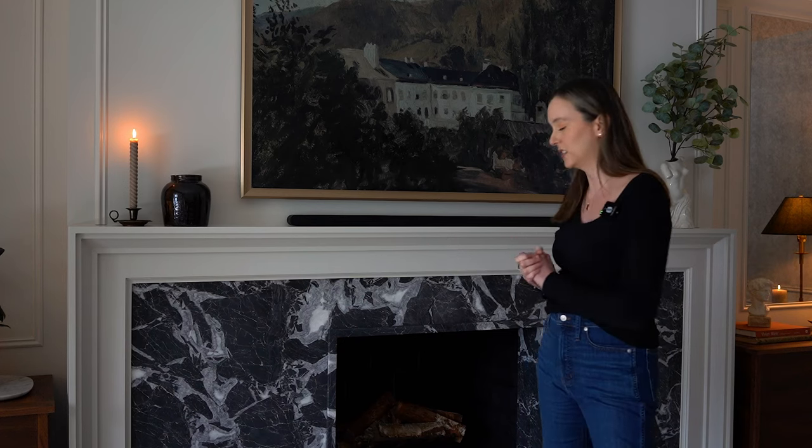Really happy with how it turned out and it definitely serves as the focal point for the room. So let's move on to the next thing.